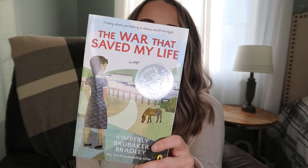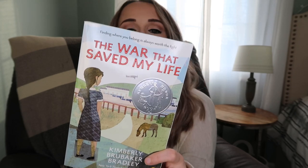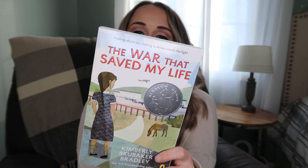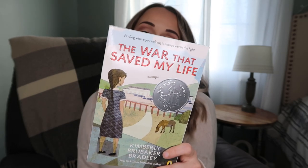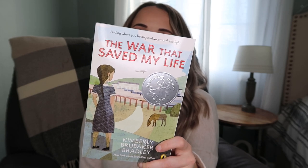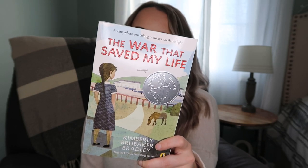The first one is The War That Saved My Life. Ada is 10 years old and has never left her one-room apartment. Her cruel mother is too humiliated by Ada's twisted foot to let her outside. So when her little brother Jamie is shipped out of London to escape the war, Ada sneaks out to join him. Ada and Jamie are forced upon Susan Smith, a woman used to having only herself to care for. At Susan's home, Ada teaches herself to ride a pony, learns to read, and watches for German spies. She even begins to trust Susan, and Susan begins to love Ada and Jamie. But in the end, will their bond hold them together through wartime, or will Ada and her brother fall back into the hands of their mother? I've heard really good things about this book. It's a novel, so I can either do it as a read aloud in our homeschool or have one of the kids read it - but I'm going to use it as a read aloud because I want to read it too.